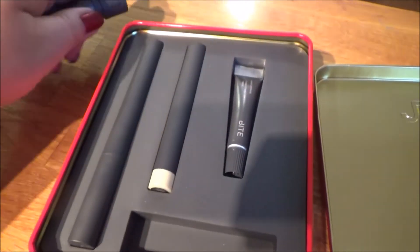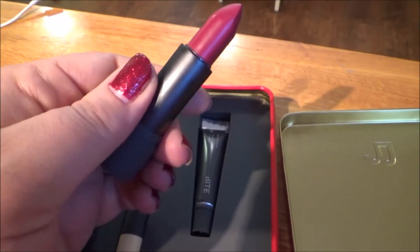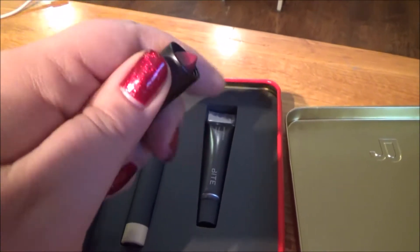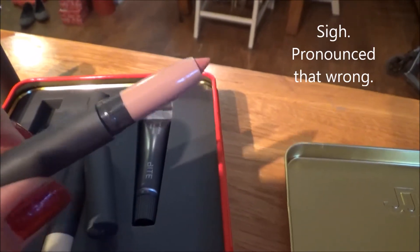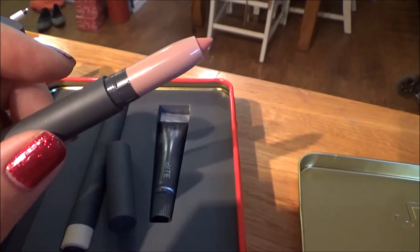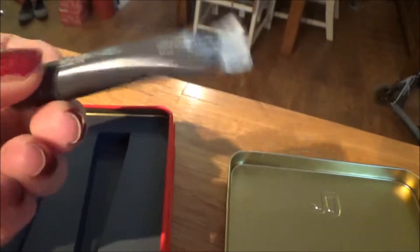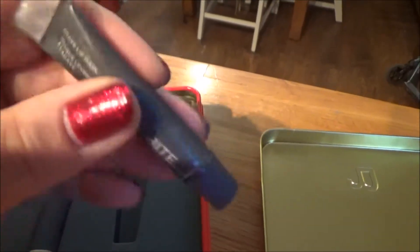This here is the lipstick. It came in the shade Beetroot, and it's just this gorgeous sort of vampy red. I love red lips. And then here's the lip crayon in the shade Lychee, which was one of the ones she had swatched, and I thought it looked so pretty.